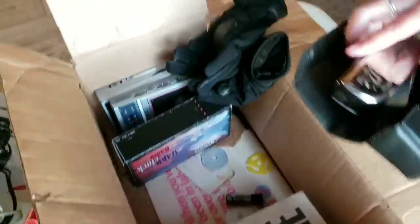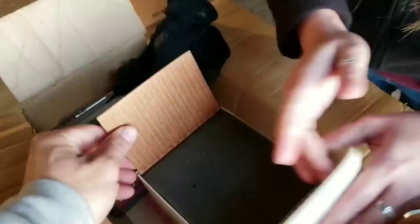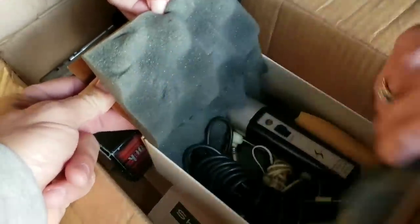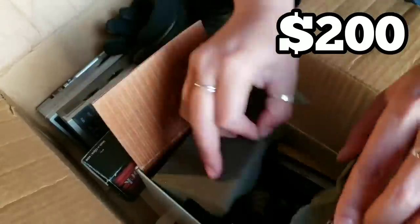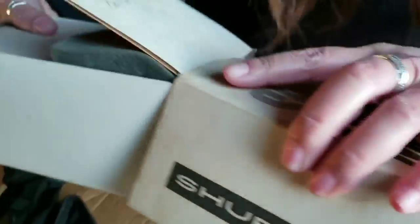Somebody was a serious harmonica player. They were a model train lover too. This is a Shure microphone — Shure is a microphone company, this is going to be old school. There's the antique Shure microphone, that's got to be worth something. We're going to use it as our new microphone for the live Q&A — for sure! Do you get it? I said 'for sure.' Dad jokes!